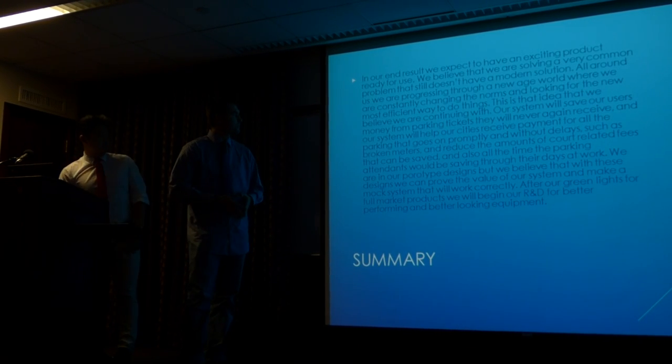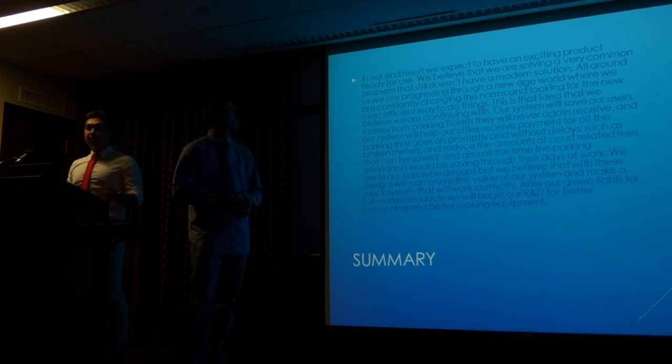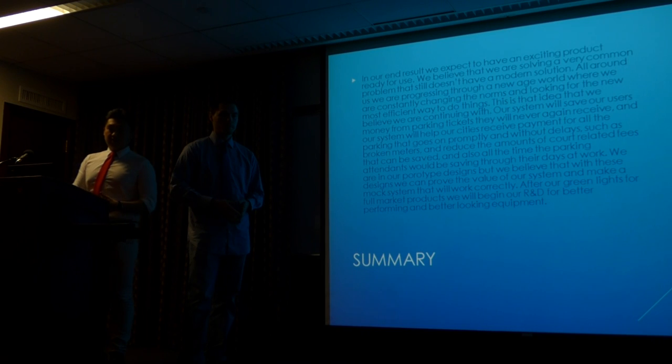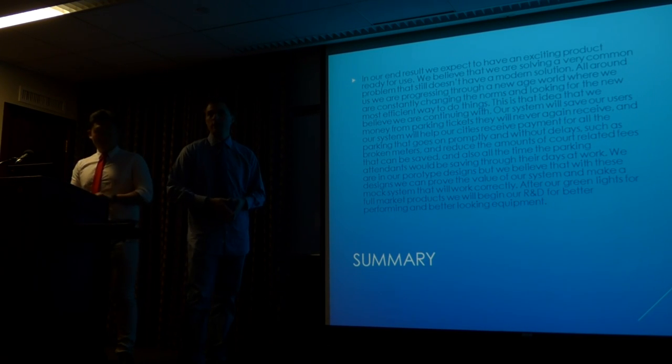In summary, thank you for your time and for hearing our presentation. We really believe that this product can not only benefit the city but people that live in the city as a whole, and make things easier for us as engineers in the future. Thank you very much.